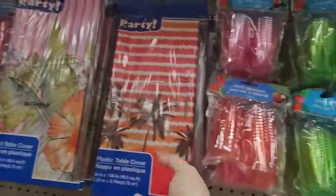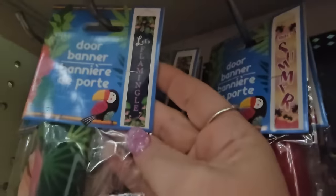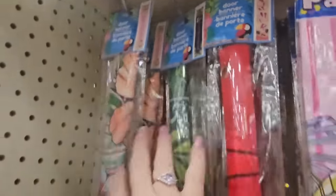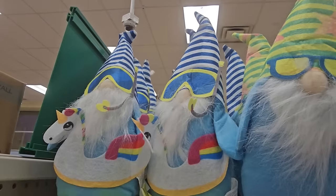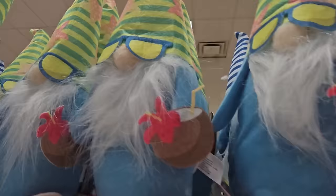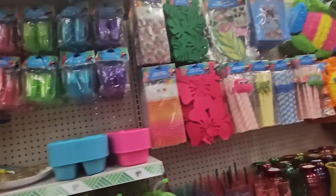There are plastic table covers, door banners — flamingo, 'summer,' or 'welcome' — and look at this gnome: he's all scuba-dived out, even got a unicorn floaty, and these guys have their drinks in hand with sunglasses. That is so cool. I'm seeing two of those right now but I'm sure there'll be more before too long.